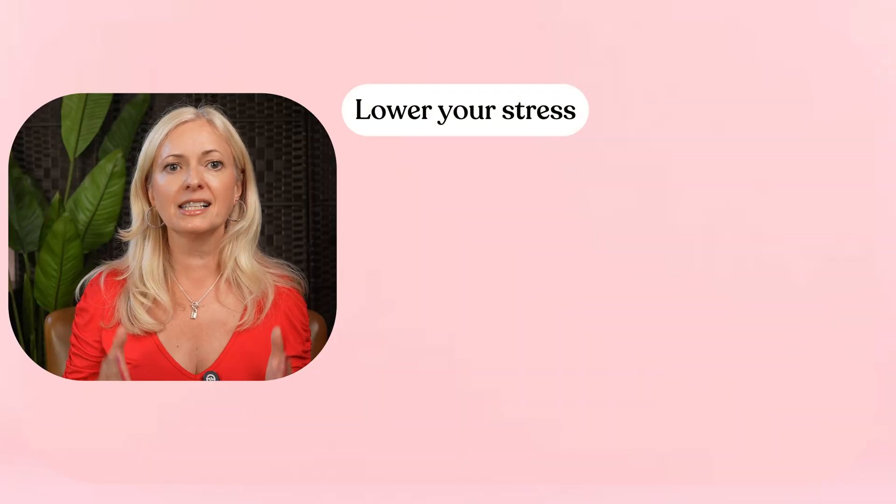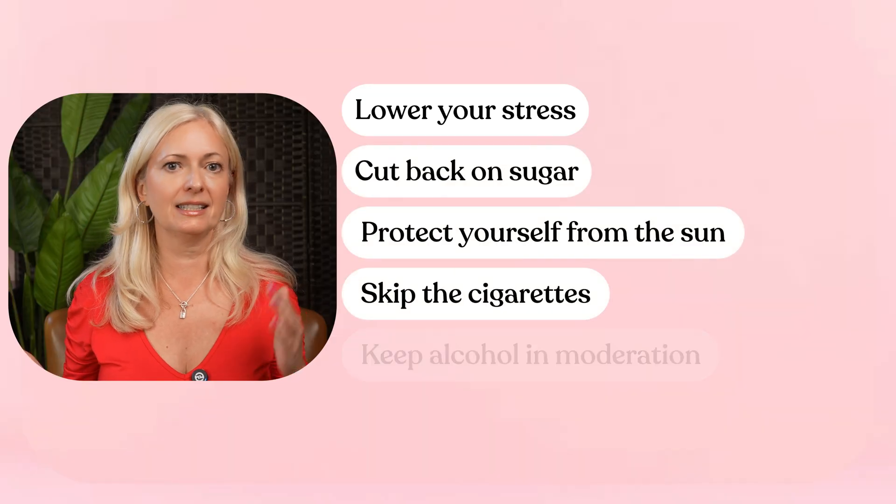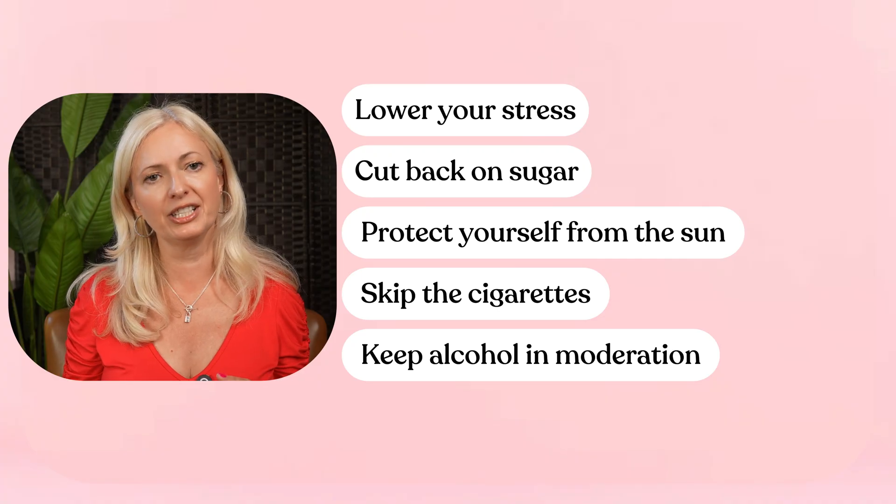The takeaway? You don't need to be perfect, but you do need to be mindful. Lower your stress, cut back on sugar, protect yourself from the sun, skip the cigarettes and keep alcohol in moderation. Do that and you are giving your collagen the best chance to thrive.